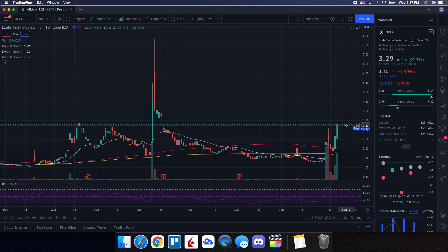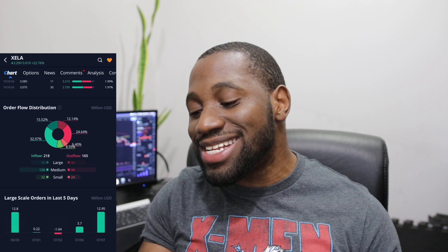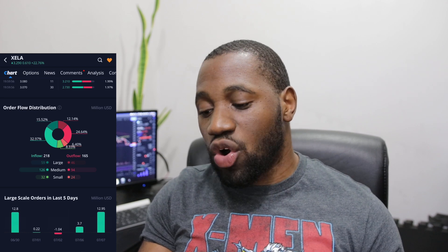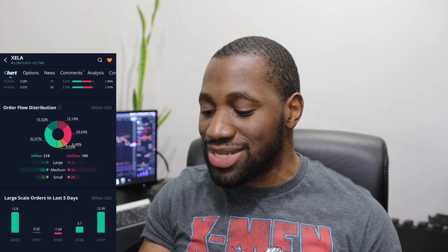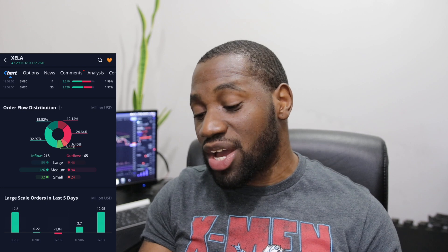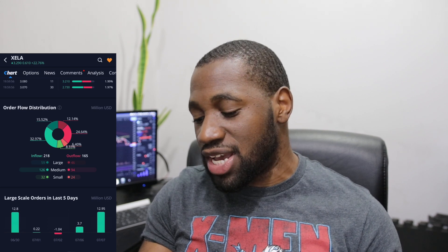Taking everything into consideration, I'd definitely be keeping an eye on Excella going into tomorrow to see how well it holds up at the $3 range, and making a plan from there — especially if it's able to reclaim $3.50. Now let's look at the order flow distribution for Excella. On the inflow we had $218 million and on the outflow $165 million. On large orders: $59M in vs. $46M out. On medium: $126M in vs. $94M out. On small: $32M in vs. $24M out.